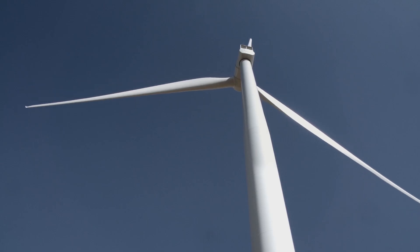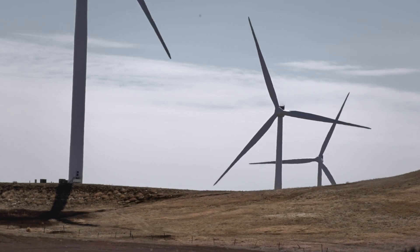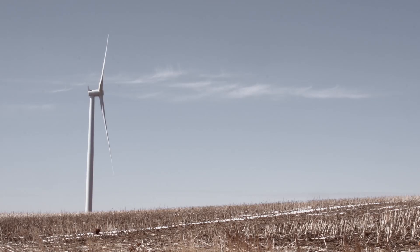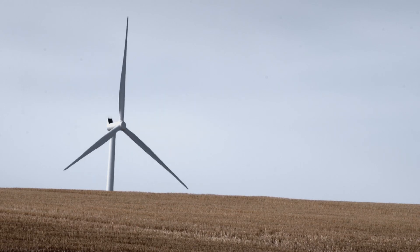Late last year, Minnesota Power was recognized by its peers through Power Engineering as Wind Project of the Year, which recognizes this Bison 2 and 3 project as being very innovative — both from the technology on the wind side, but also how we've coupled it with some transmission and some other arrangements we have with Hydro in Canada.